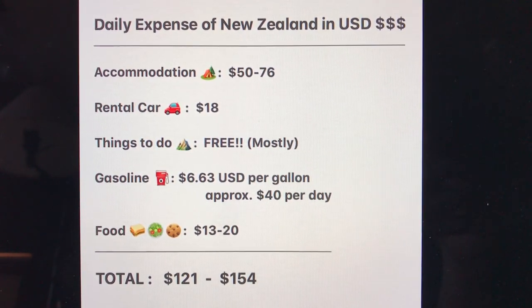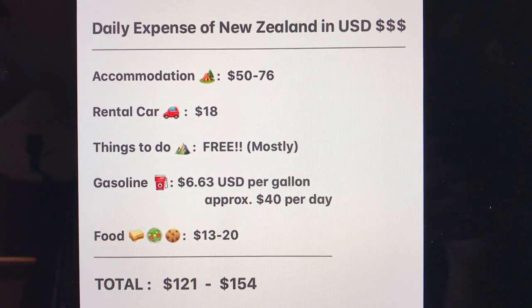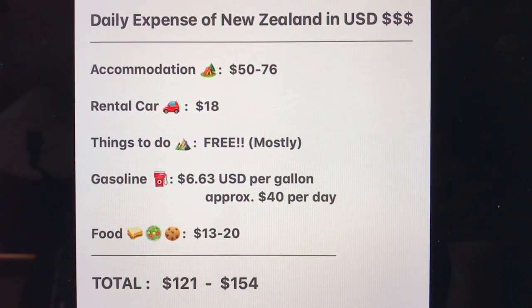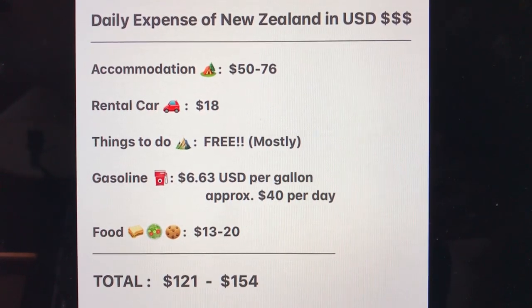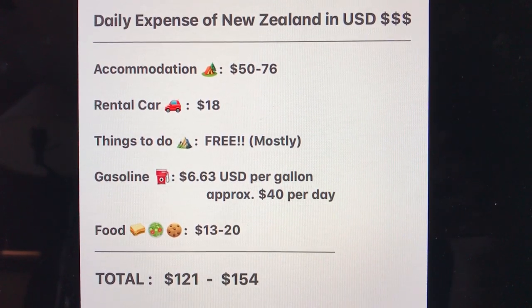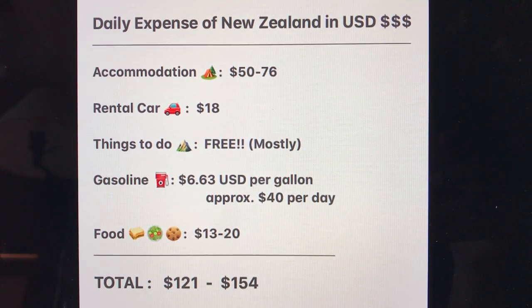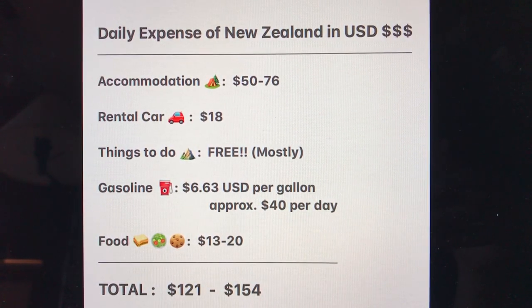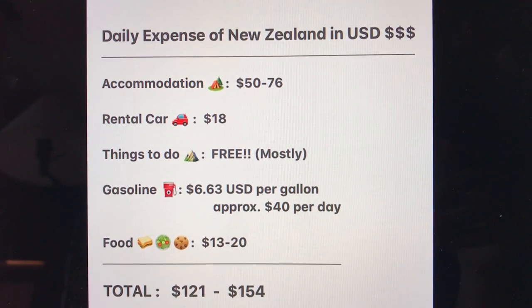Let's recap our daily expenses of traveling by car in New Zealand in US dollars. It's costing us approximately $121 to $154 US dollars per day. Accommodation is anywhere between $50 to $76. A rental car is $18 a day. Things to do is mostly free — you could spend money on activities, but we do not. Gasoline is approximately $40 per day as a rough estimate. Food is costing between $13 and $20 because we're buying sandwich materials and not going out to eat. New Zealand can really be a cheap place to go if you do it the right way — it is very accessible, especially if you're on a budget.